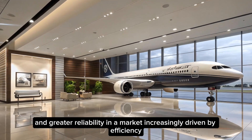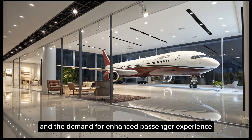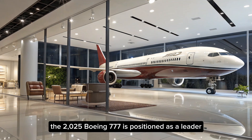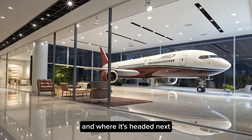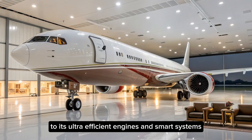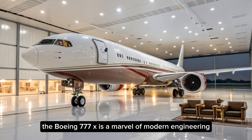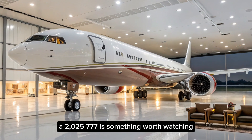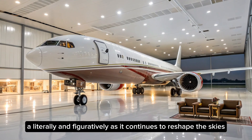In a market increasingly driven by efficiency, environmental concerns, and the demand for enhanced passenger experience, the 2025 Boeing 777 is positioned as a leader. It's not just an airplane — it's a symbol of how far commercial aviation has come, and where it's headed next. From its record-breaking wingspan to its ultra-efficient engines and smart systems, the Boeing 777X is a marvel of modern engineering — something worth watching, literally and figuratively, as it continues to reshape the skies.